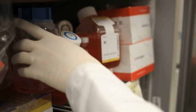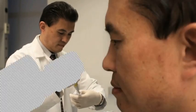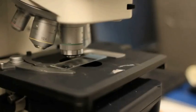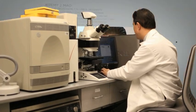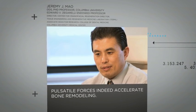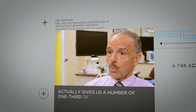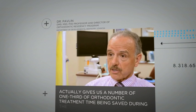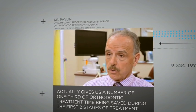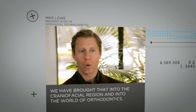Excelident represents the first successful clinical approach to accelerate orthodontic tooth movement. The science behind the Excelident system is the result of years of research by many prestigious scientists — that positive forces indeed accelerate bone remodeling, which will actually give us a saving of one-third of orthodontic treatment time during the first two stages of treatment. We have brought that into the craniofacial region and into the world of orthodontics.